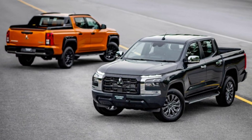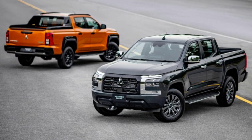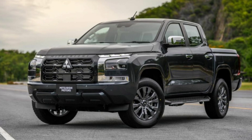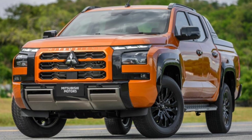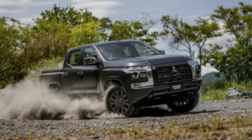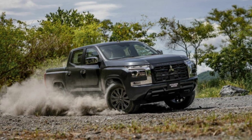Mitsubishi has unveiled the sixth generation of its popular Triton midsize pickup truck, also marketed as the L200. This new model features a full redesign for the first time in nine years, aimed at enhancing its competitiveness against rivals like the Ford Ranger and the Toyota Hilux. The rugged bodywork has been slightly enlarged with a greater emphasis on safety and comfort, featuring a newly developed ladder frame chassis, suspension, and a more powerful turbodiesel engine.